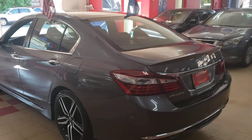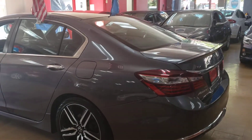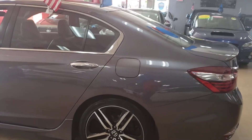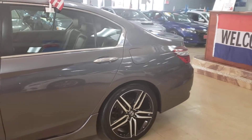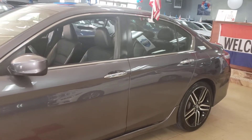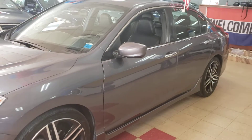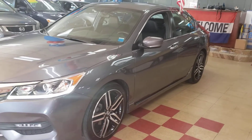Let me show you a 2017 Honda Accord Sport. This is a Sport, guys, 2017. Let's take a look at it. Sport is cool — can't go wrong with the Sport, especially a Honda Accord Sport. Definitely can't go wrong.